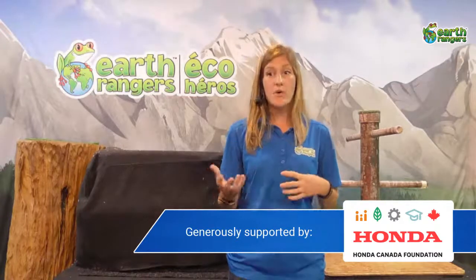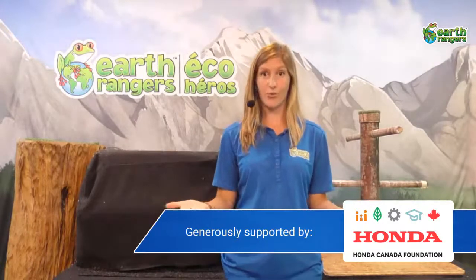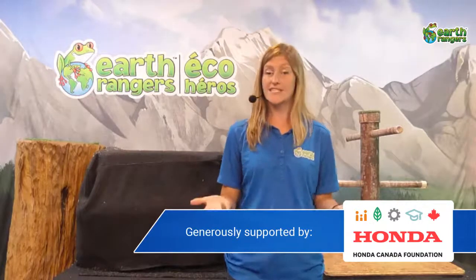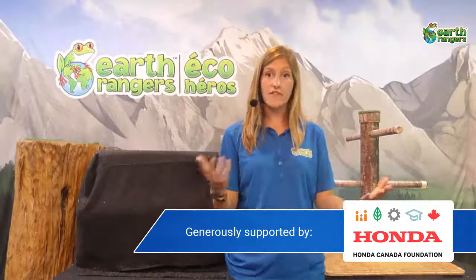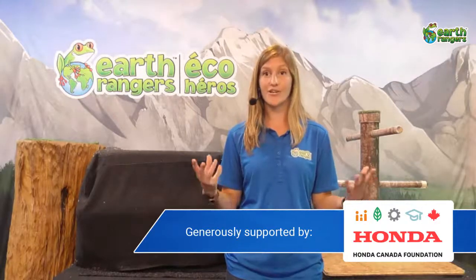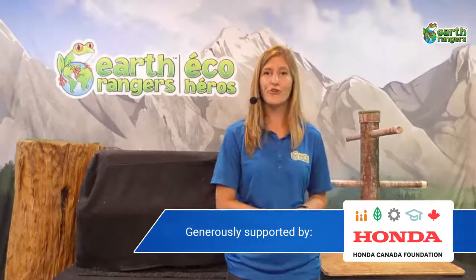Today we'll focus on species that are arboreal or at least semi-arboreal, meaning they like to live in the trees. There are lots of rainforests in South America, and many animals have adapted to life in the trees. We'll talk about why these animals are specialists in those habitats. Without further ado, let's welcome our first animal ambassador — Quillo!